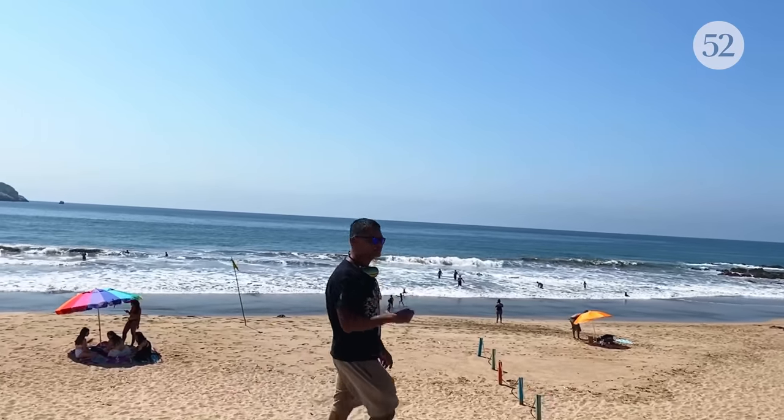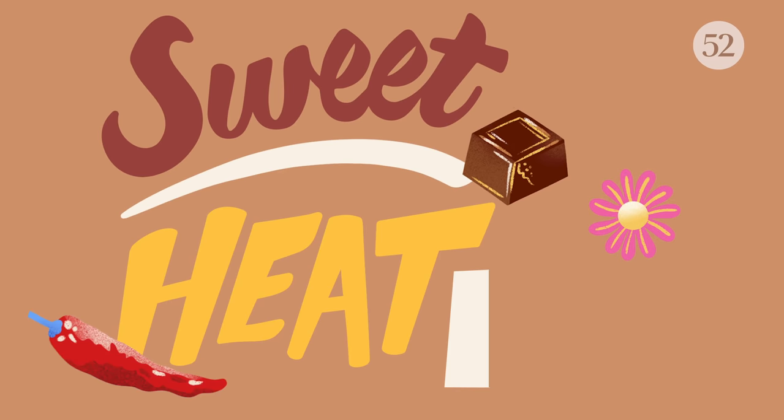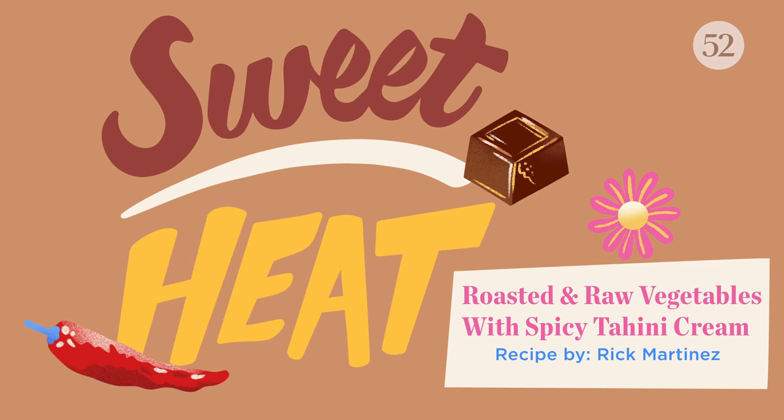Hi, I'm Rick and welcome back to Sweet Heat, the show where everything I make is a little bit sweet and a little bit spicy.